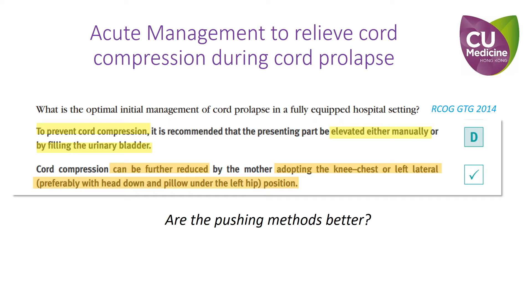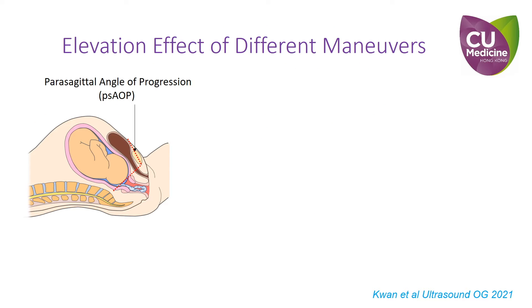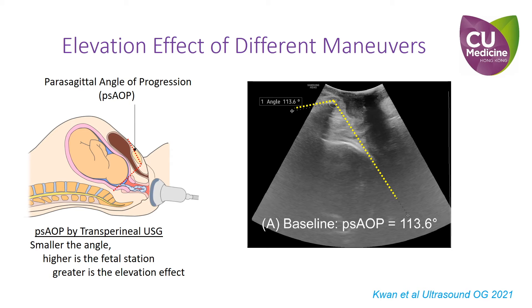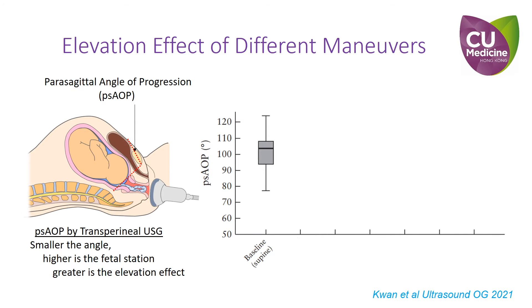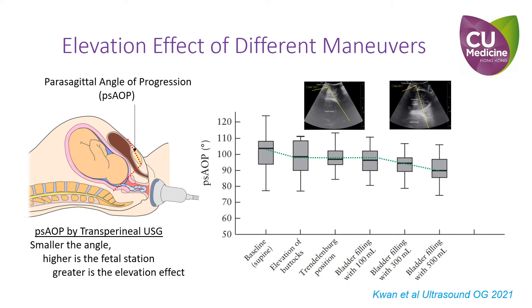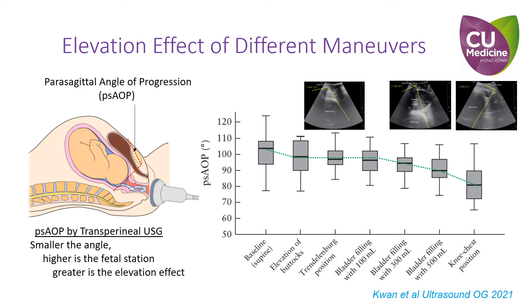So are the pushing methods better? We recently conducted an observational study on normal term pregnant women to evaluate the elevation effects of various maneuvers by measuring the change in the power sagittal angle of progression with transperineal scan. The smaller the angle, the higher the fetal station and the greater the elevation effect. Our results show that elevation of the maternal buttock, Trendelenburg position, and filling of the bladder with 100 ml of normal saline have similarly mild effects. A greater effect can be achieved by filling the urinary bladder with 300 ml and 500 ml of fluid. But amongst all, the knee-chest position provides the greatest elevation effect.